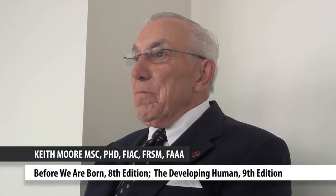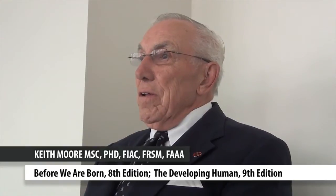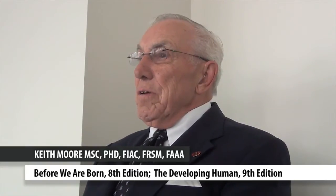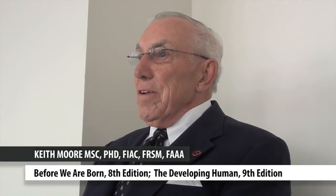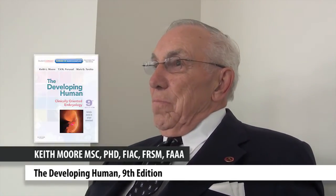My name is Keith L. Moore and I'm a professor emeritus and former chairman of anatomy and associate dean of basic medical sciences at the University of Toronto in Toronto, Canada. I did these notes for the students because there wasn't anything in any embryology book at that time. So I put them in the bookstore and charged $10. I had actual pictures of cases that had malformations and so on.